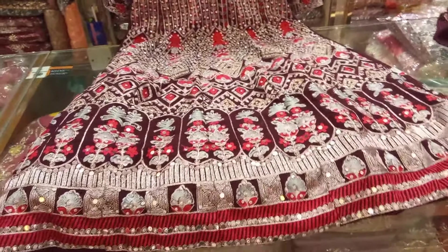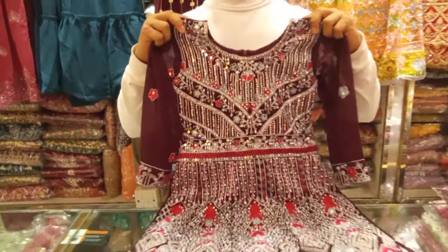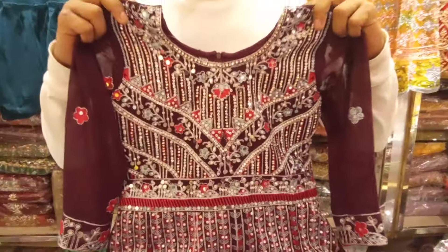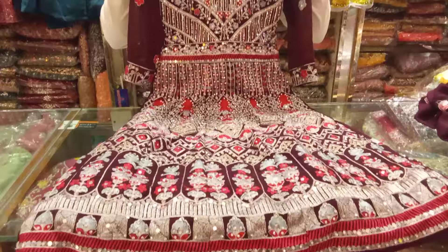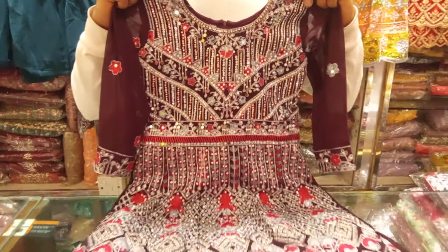If you have a nice collection, I will tell you. I don't want to buy any number. Assalamualaikum.